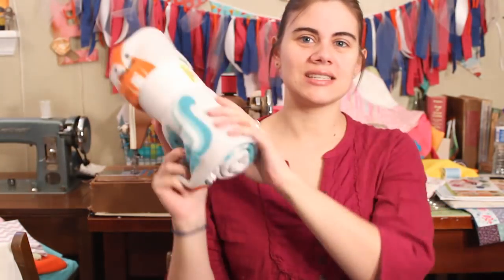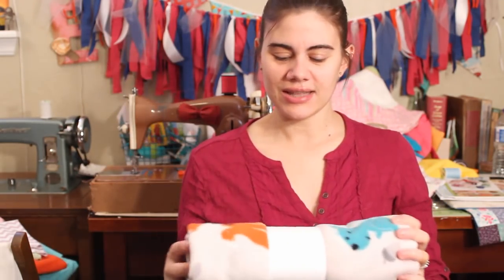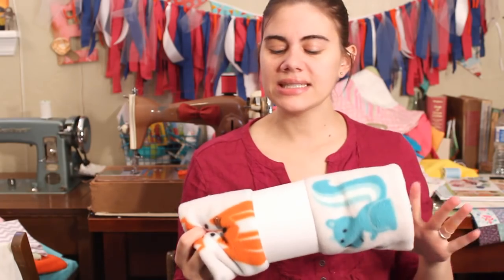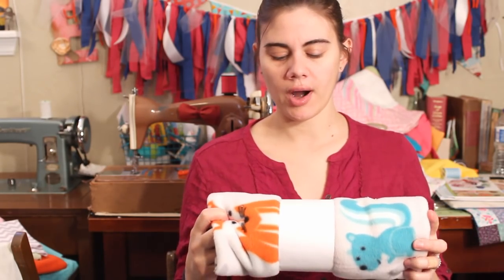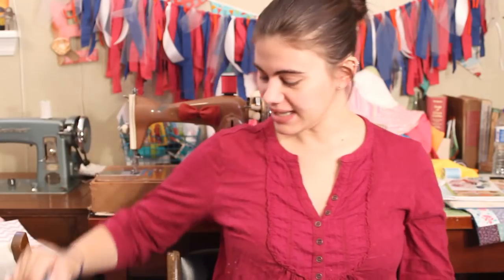The first one I got is this fleece and it is really cute — it has a fox and a squirrel. Fleece was 50% off, so I got an additional 50% off, meaning I only paid 25% of the original price. I got 0.8 of a yard for a little over $2, which is a really great deal. I'm not sure what I will do with it but it was too cute to pass up.